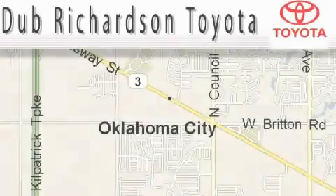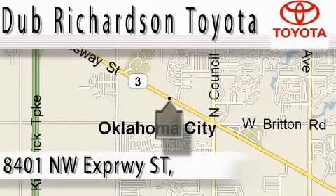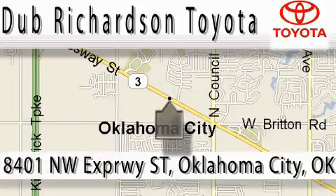Welcome to Dub Richardson Toyota, proudly serving our community for over 40 years. You can count on us — Toyota Dub is where satisfaction and excellent experience comes standard.